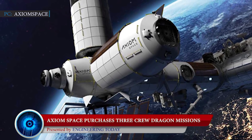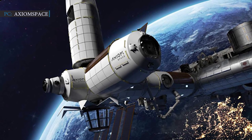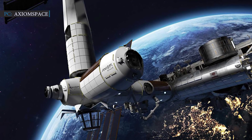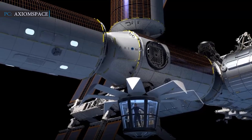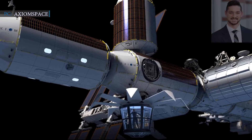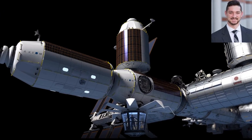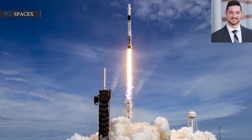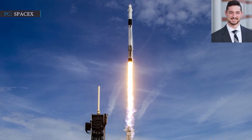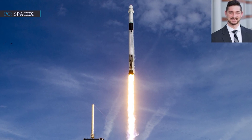Texas-based space company Axiom Space has recently purchased three additional Crew Dragon contracts from SpaceX. The company previously signed a deal with SpaceX for its AX-1 mission to the space station, so Axiom Space now has four private astronaut missions in hand. On Wednesday, June 2, Axiom Space announced the additional three contracts, though the company did not disclose the terms and conditions, including the cost. Axiom representative Bo Holder said the contracts ensure access to SpaceX's Crew Dragon for future missions, securing a flight-proven vehicle to support a crewed launch cadence approximately every six or seven months.